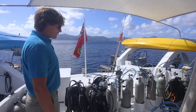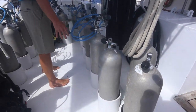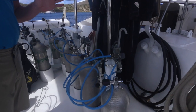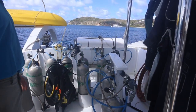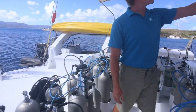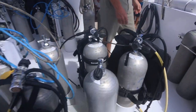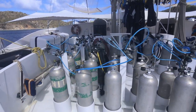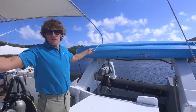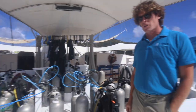Up on the dive deck is where we store all the dive gear and fill tanks — this is our fill station here. We can fill 20 air tanks at once but we stock more tanks on board than that. We can also fill 10 nitrox tanks stored over here. There's plenty of room to hang wetsuits and dive gear around this space. This is also where you'll find two of the kayaks, and where we lift and lower our tenders from as well.